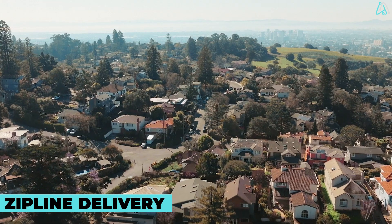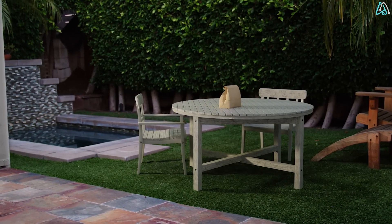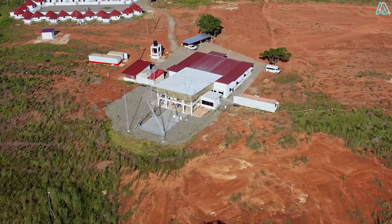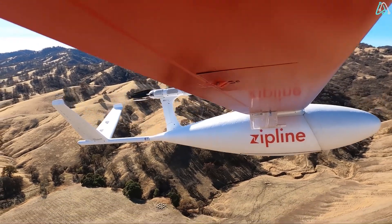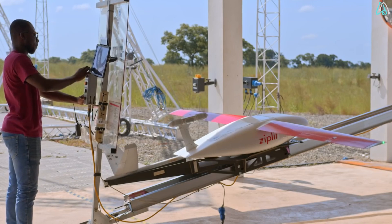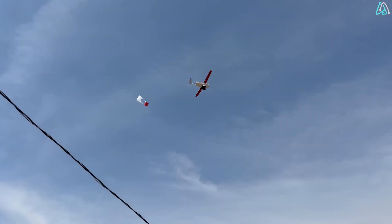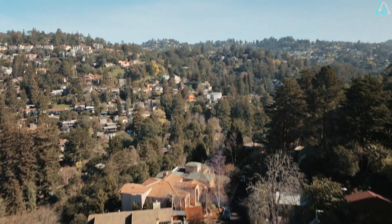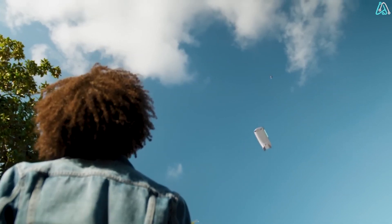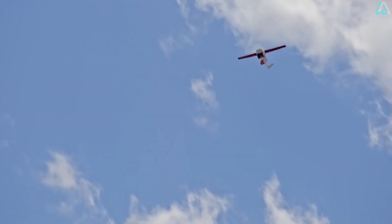Zipline Delivery. Everyone loves drones — they take amazing photos, but now they can also deliver your food. Zipline uses drones that can carry payloads of up to 2.5 kilograms and travel at speeds of up to 128 kilometers per hour to aid delivery of different products. The company gained recognition particularly in Africa for its innovative approach to delivering medical supplies. The drones are launched from distribution centers and fly autonomously to their destination using GPS and other navigation systems. When the drone reaches the delivery location, it releases the package via parachute, designed to land safely and without damage — a fast, efficient, and reliable delivery process.